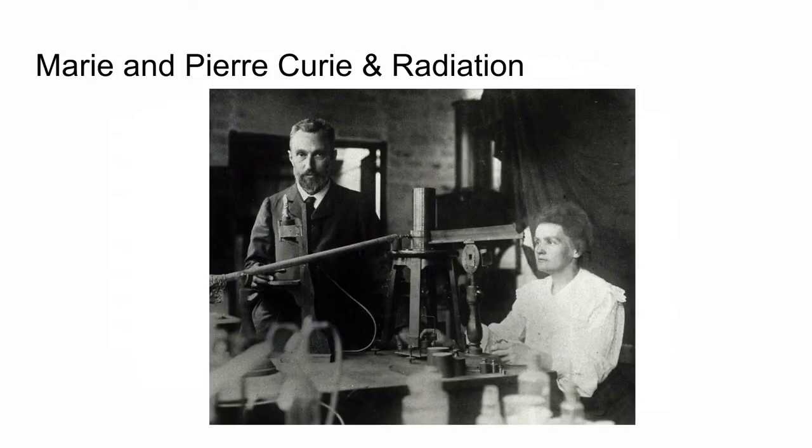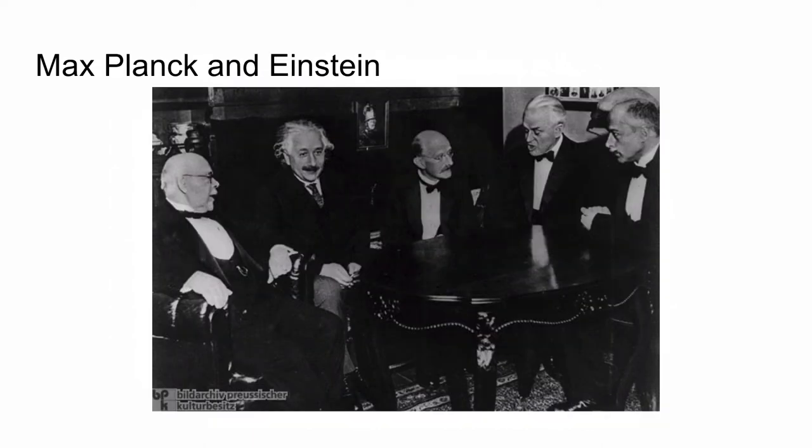Two of the most famous people, Marie and Pierre Curie, worked with radiation and you'll read all about that. Pierre died early from an accident; Marie went on to make many discoveries and win the Nobel Prize. A little bit later on, you'll also read about Max Planck and Einstein and their discoveries with light quanta, black body radiation, and the existence of energy quanta.